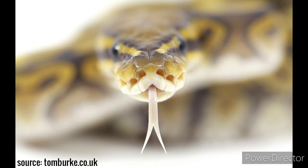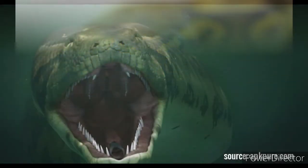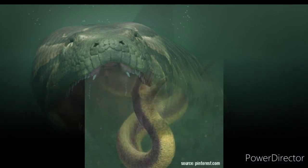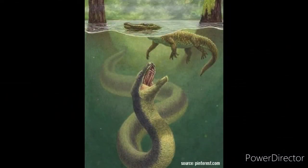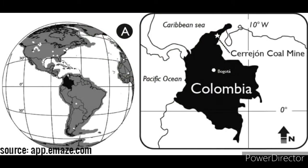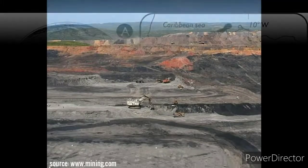The tongue carries scent molecules back to two small openings in the roof of the snake's mouth where they are analyzed. Think about how dangerous a giant snake like Titanoboa could be if it also had this ability. After eating a large prey, Titanoboa could go for a year without eating, as many modern-day snakes can do similarly with their rodents and such.